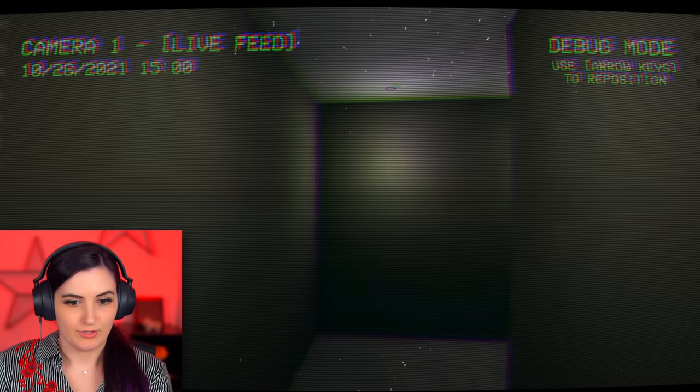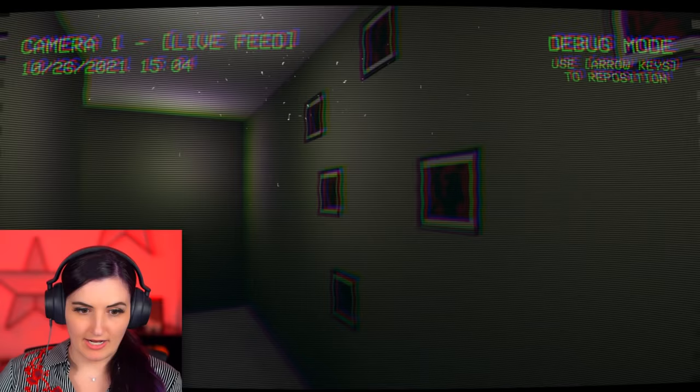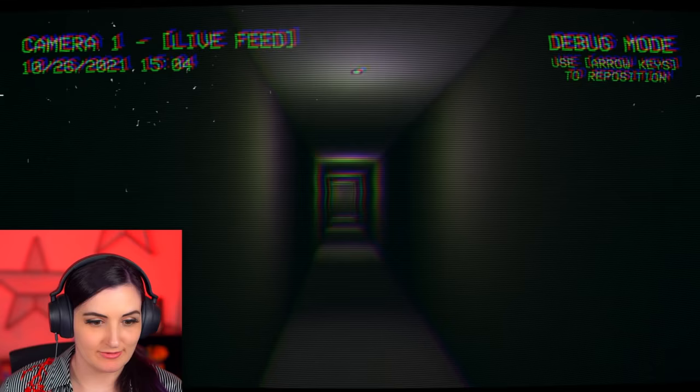Steve. What broke? Okay, just gonna keep going in circles. What is happening? Not gonna lie, Steve, I don't know what to do. Steve, finally! Oh my God, I was going crazy in here. Steve, please help me. Oh my God, there's an opening. Get me out of here, Steve.